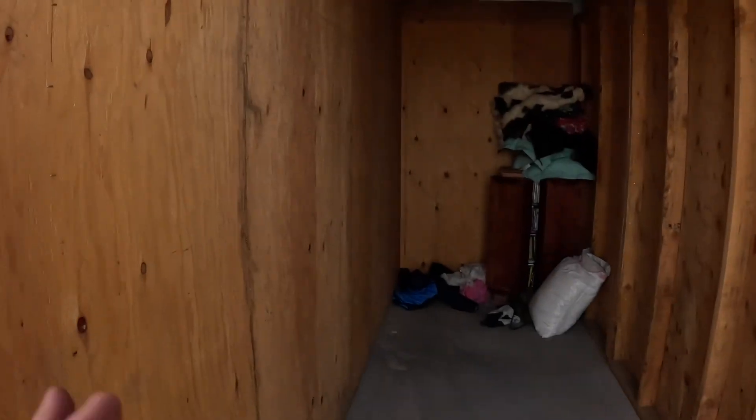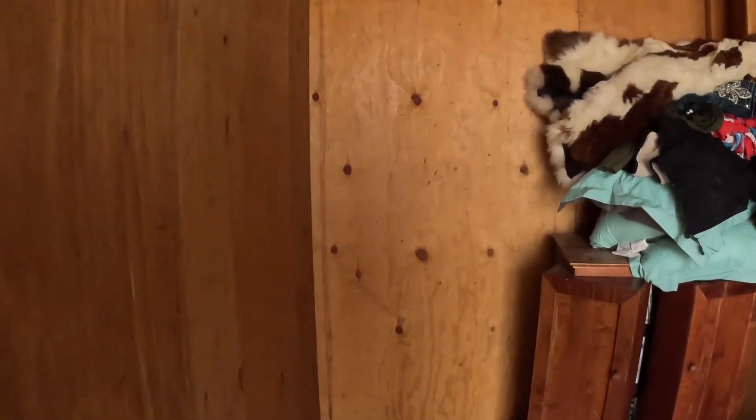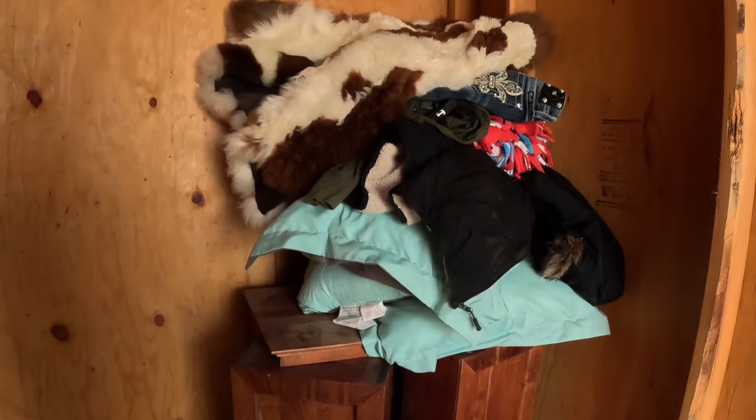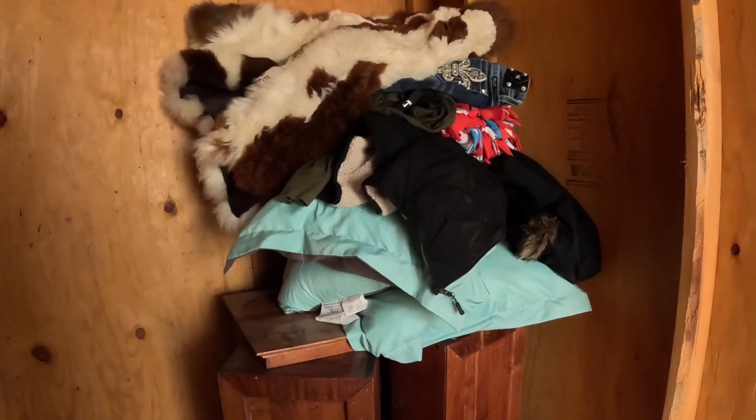We're going to take the camera off — I'll be back. If I find anything else worth checking out, I'll show you. If not, we'll show you everything when we unload, or I'll just put stuff up on the screen as I come across it.